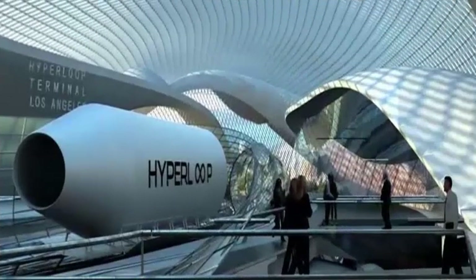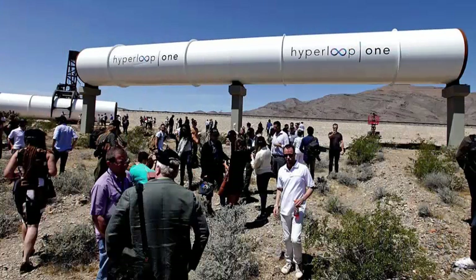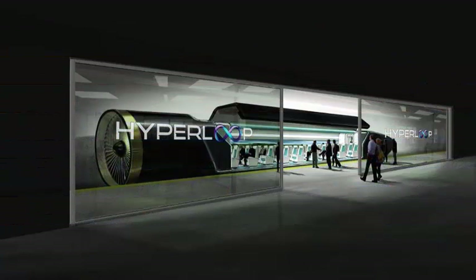Hart Global Mobility, the company set up to market the technology developed by the competition team of Delft University of Technology in the Netherlands, said this facility is the first step in a four-year plan to build a Hyperloop system that connects two European cities.